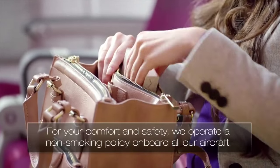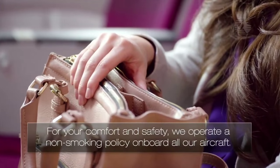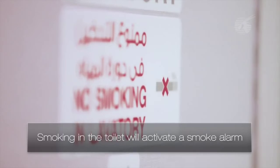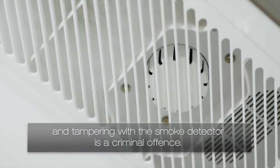For your comfort and safety, we operate a non-smoking policy on board all our aircraft. Smoking in the toilet will activate a smoke alarm, and tampering with the smoke detector is a criminal offence.